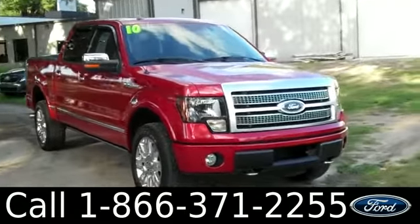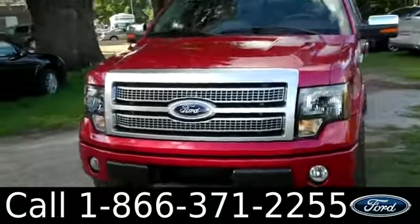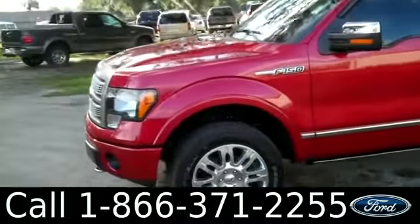Hello again, it's Jen here with a 2010 Ford F-150 Platinum. I'd also like to invite you, if you're not already there, to visit our website SantafeFord.com. You can view our entire inventory, get the free Carfax, and see some pictures of this truck.